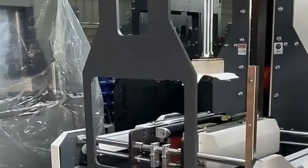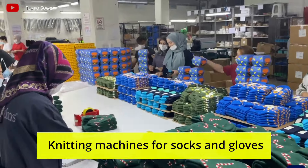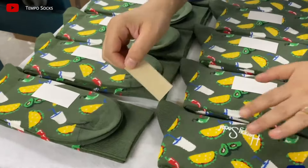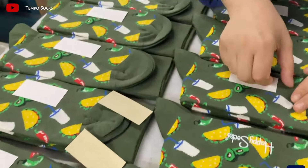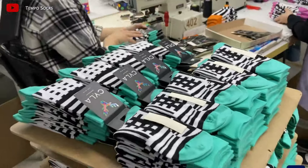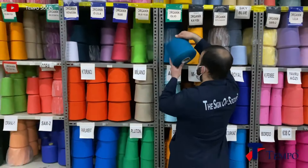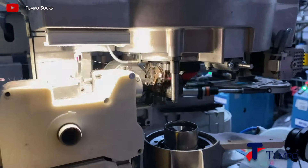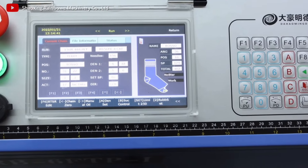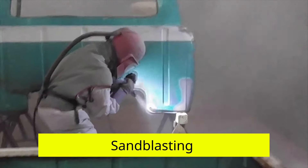Knitting machines for socks and gloves. Socks and gloves are everyday goods. Despite the low cost of the product, the business of manufacturing socks and gloves has high profitability. The business can bring good profits due to cheap raw materials, high production capacities of machine tools, and a wide sales market. When organizing production you need to choose a room for a workshop, determine the product range, and purchase suitable machines.